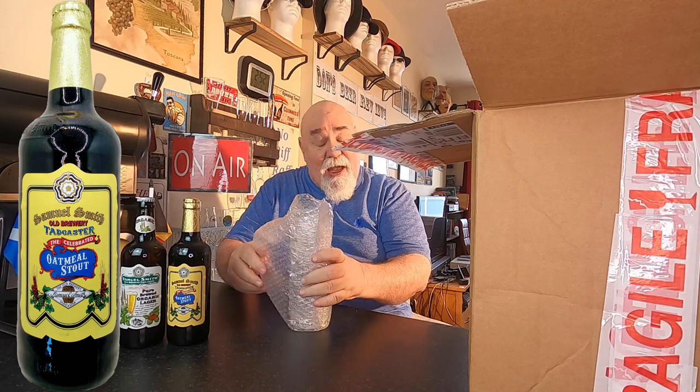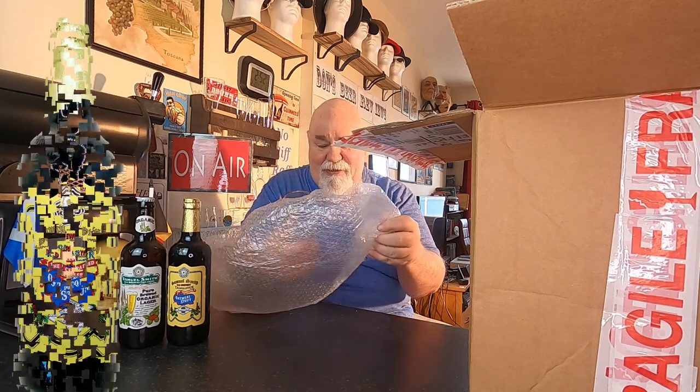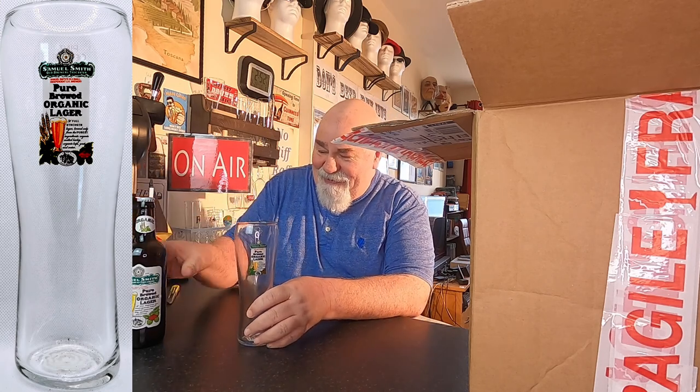Now, I'm guessing this is a glass. It is indeed. It's the Samuel Smith pure brewed organic lager glass. It's a nice glass — it's a pint glass, an imperial pint.